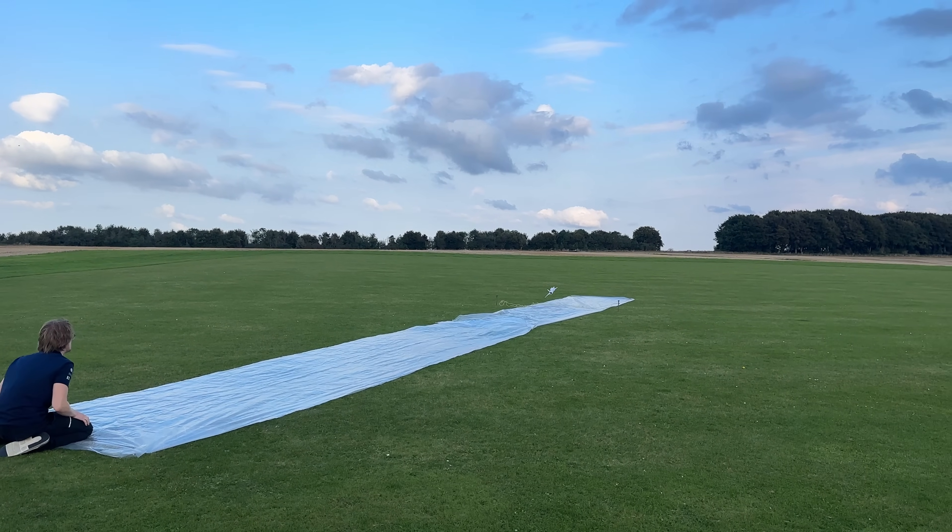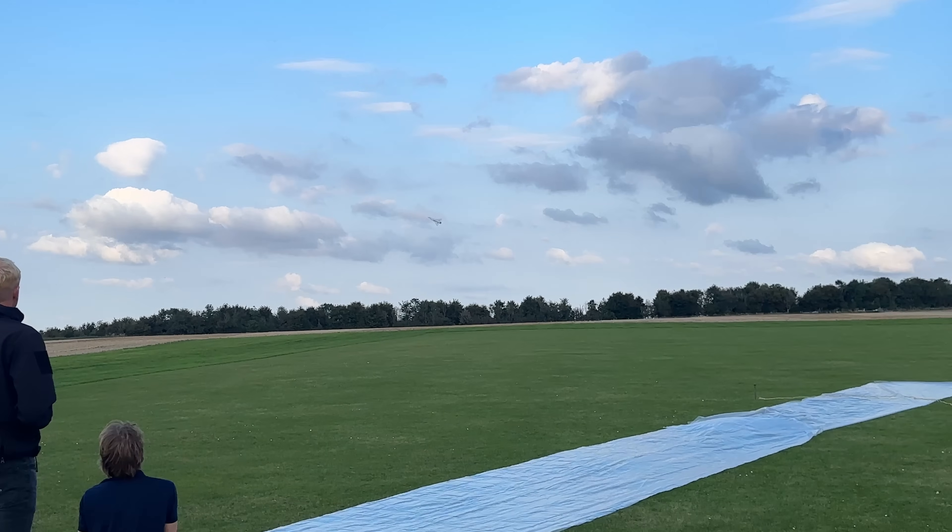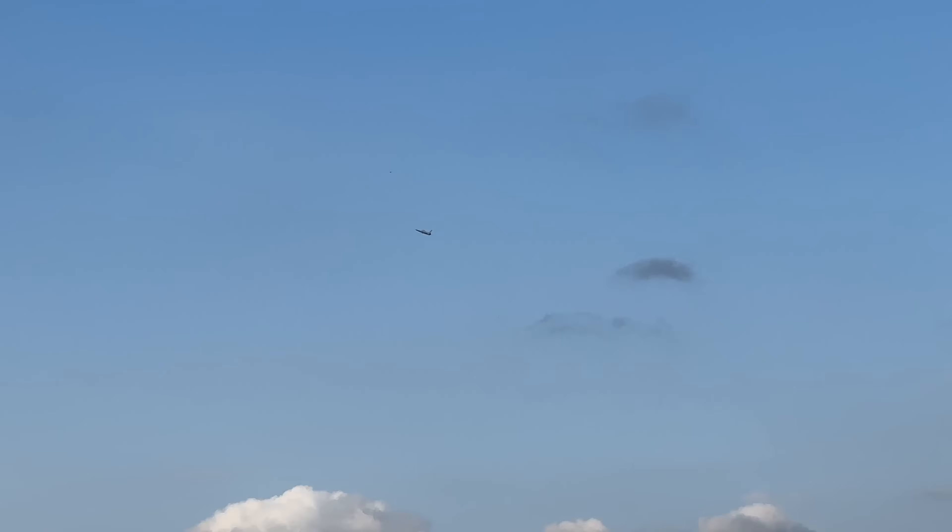In our previous video, you saw our subscale prototype fly for the very first time. To be honest with you, that was a bit of a fluke. Our launch method just wasn't reliable, and it probably wouldn't scale to the full-size aircraft either.